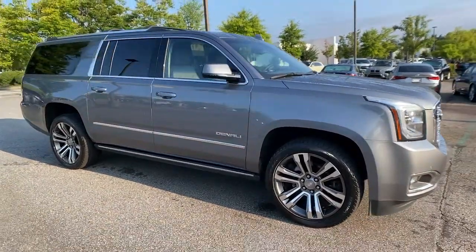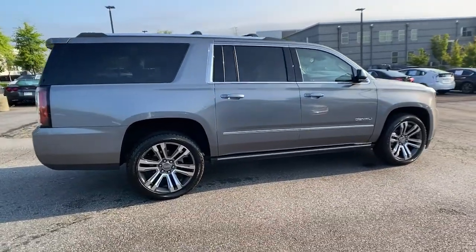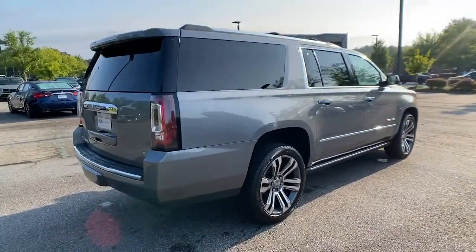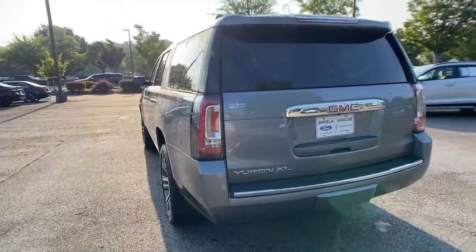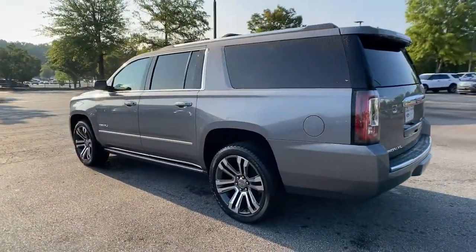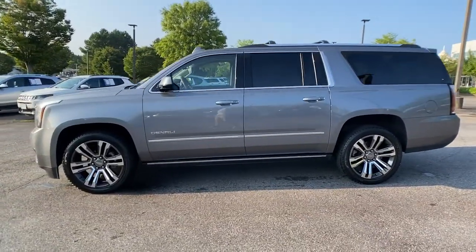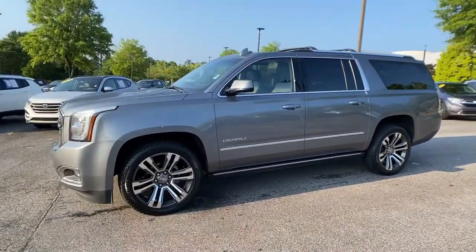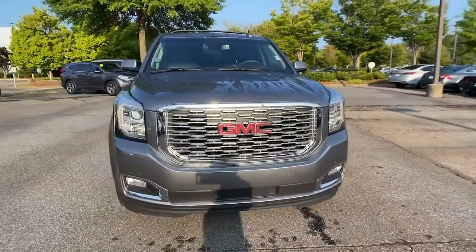You will be amazed by this 2019 GMC Yukon XL. With less than 45,000 miles on the odometer, this vehicle provides excellent value. Make family hauling and towing easier and more comfortable than ever before in this outstanding Yukon XL. Big, bold and rugged, this full-size SUV offers the space and features you need for all your adventures.